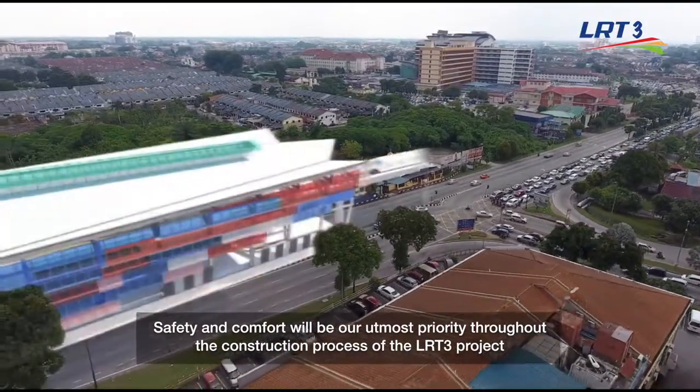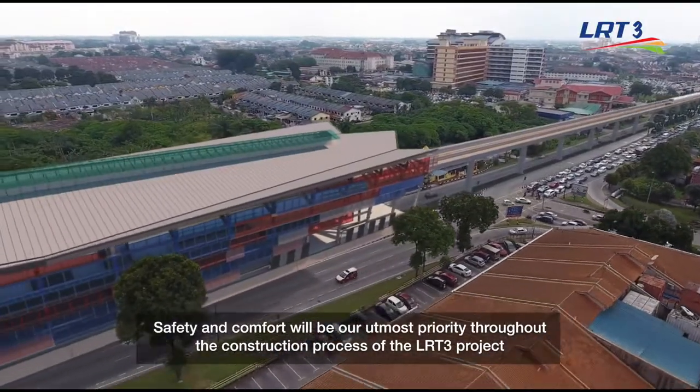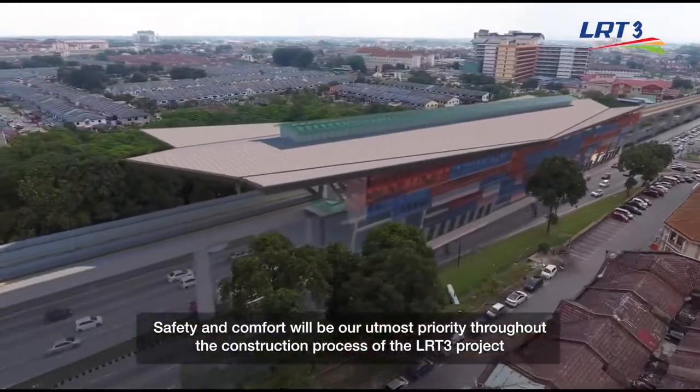Safety and comfort will be our utmost priority throughout the construction process of the LRT3 project.